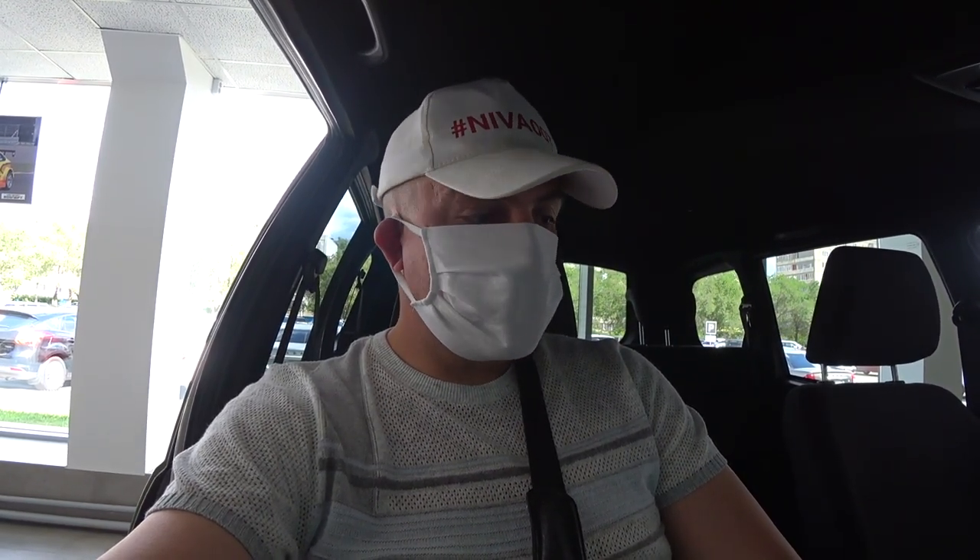Это последние экземпляры Chevrolet Niva. Уже официально стоят в салонах у официального дилера АвтоВАЗа. По крайней мере сейчас нахожусь в городе Оренбург, улица Волгоградская. У меня в автомобиле пока никаких нет. Стоит также стандартная подушка безопасности.